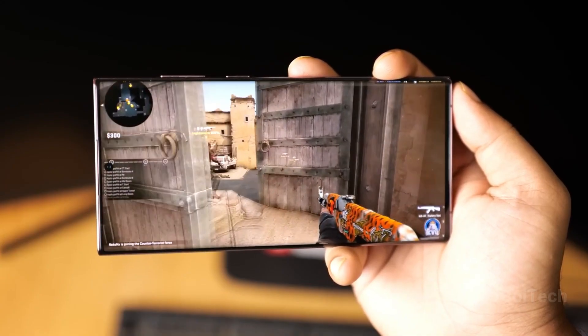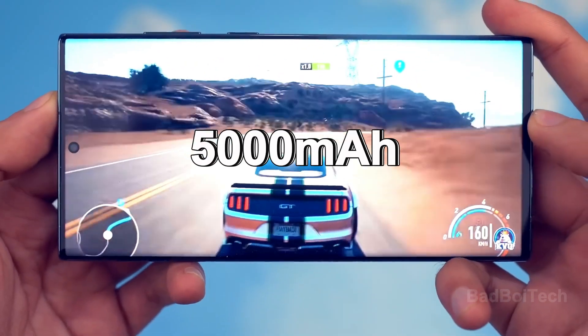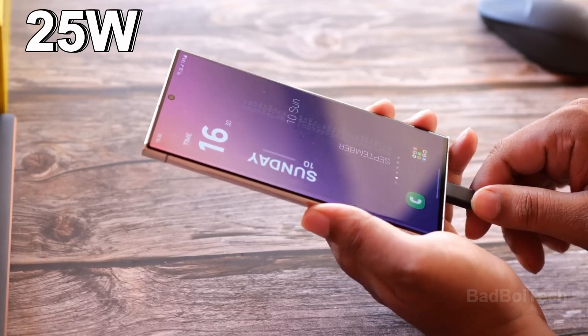Moreover, the device boasts LPDDR5X RAM, a substantial 5,000 mAh battery, and 25-watt fast-wired charging.